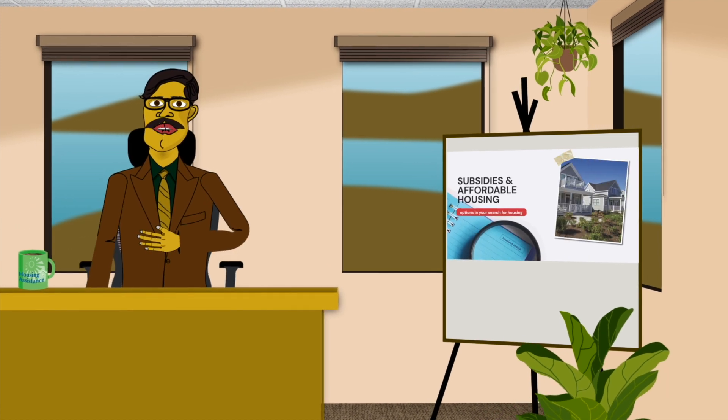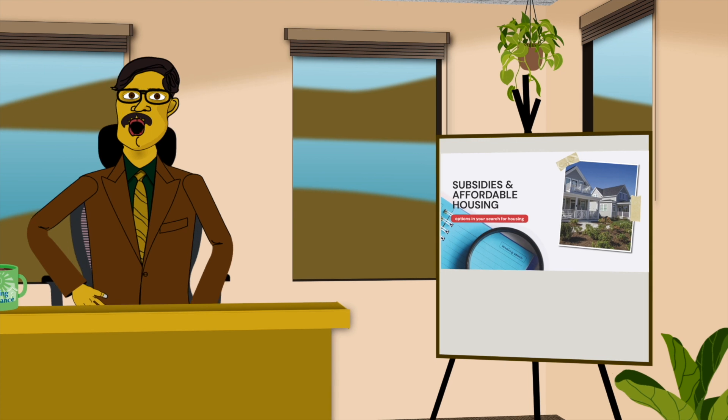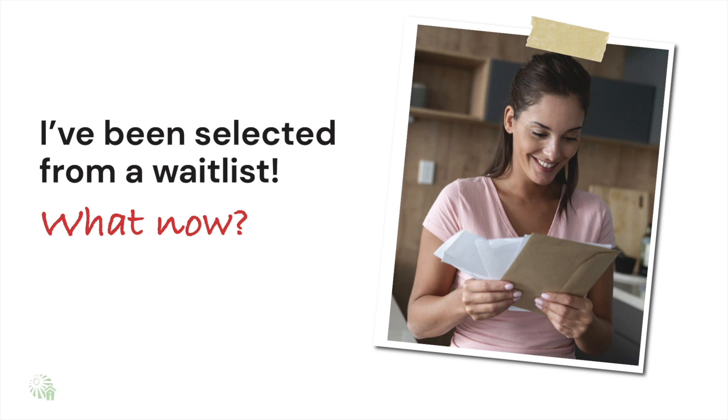Hello there again! I'm Larry Silver with Housing Assistance. In the other videos, we talked about how to apply for rental vouchers or public housing. In this video, we'll talk about what happens once you're selected for a voucher or a unit.